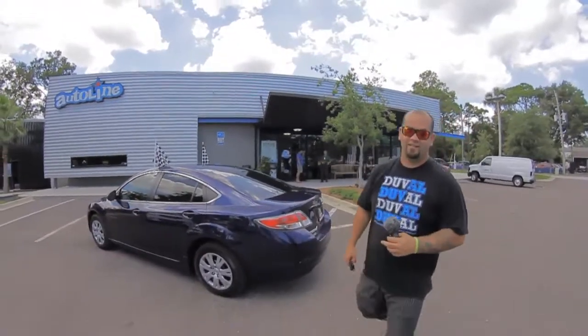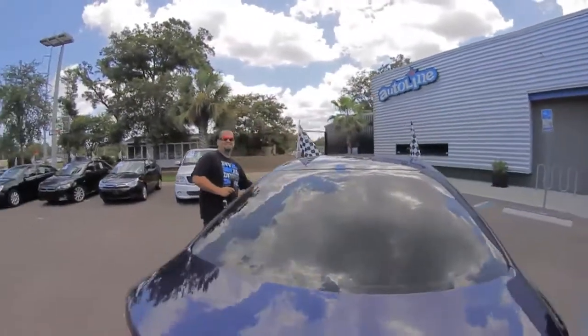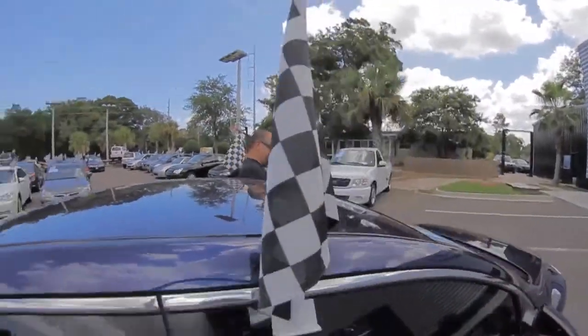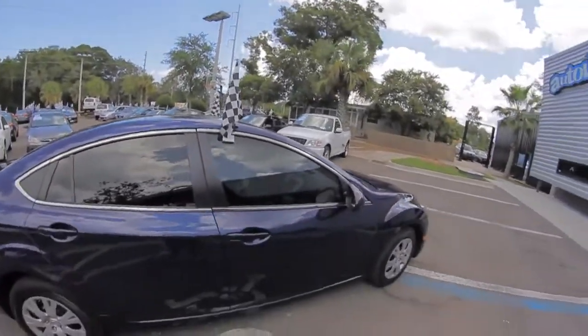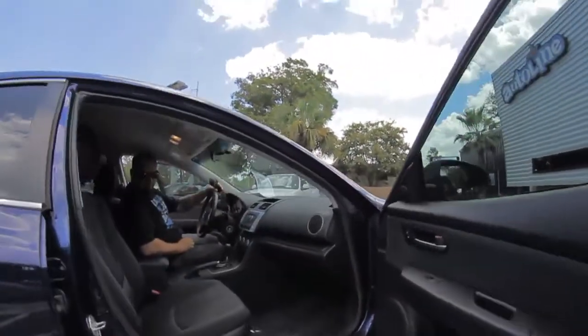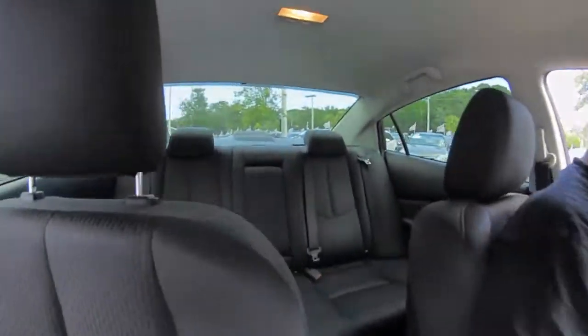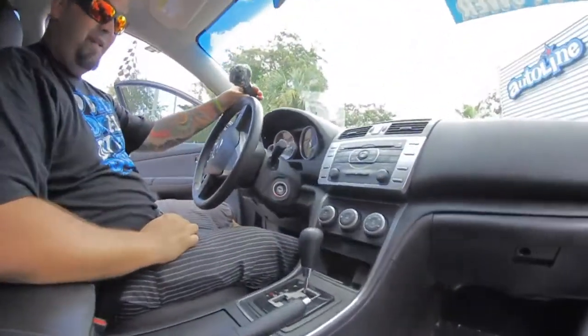Let's hop inside to see the interior. Really clean black cloth interior, large backseat. In the Mazda 6, we've got a six-disc in-dash CD player.